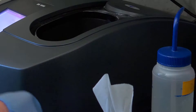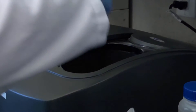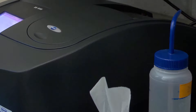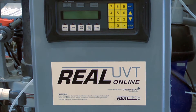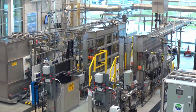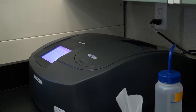UV meters at the Walkerton Clean Water Centre measure the UV absorbance at 254 nanometers. UV light at a 254 nanometer wavelength is absorbed by dissolved organic matter in the water, which indicates the level of dissolved organic matter. Online UV meters are used to monitor UV absorbance continuously for the pilot plant. Laboratory UV meters measure UV absorbance from grab samples and laboratory samples.